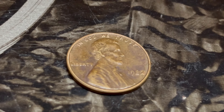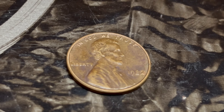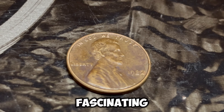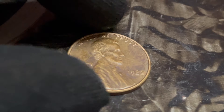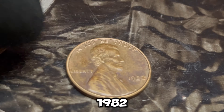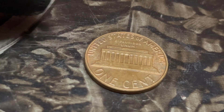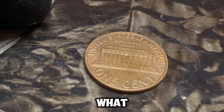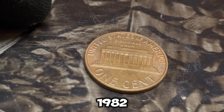We're diving into a fascinating topic that could make you a millionaire. We're talking about the 1982 Lincoln penny with the D mint mark, a coin that could be worth up to a million dollars. The 1982 Lincoln penny is unique for a few reasons. In 1982, the US mint made a significant change to the composition of the penny. Before this year, pennies were made primarily of copper. However, due to rising copper prices, the mint decided to switch to a copper-coated zinc composition.